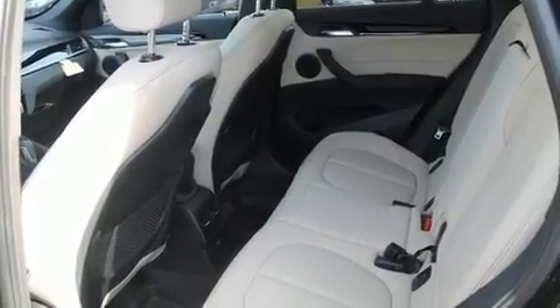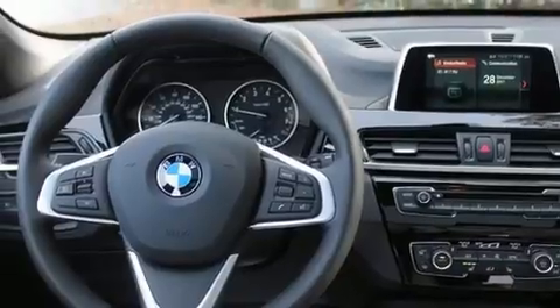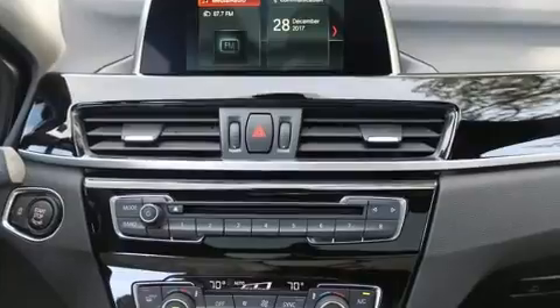It provides features such as speed sensitive wipers, a trip computer, an outside temperature display, a roof rack, and power front seats.